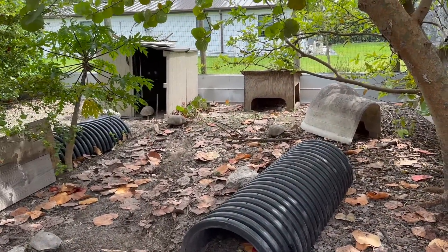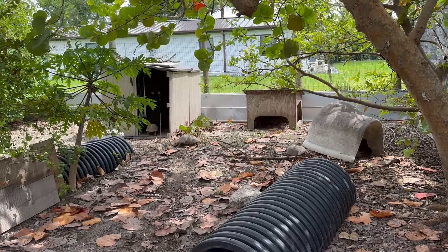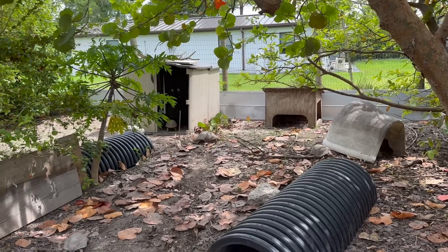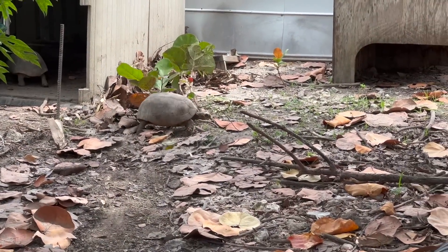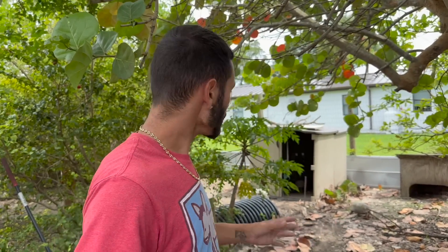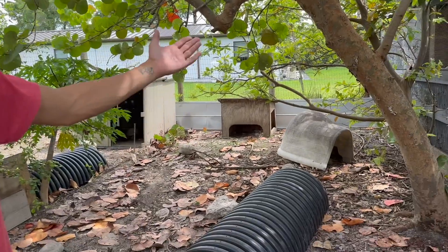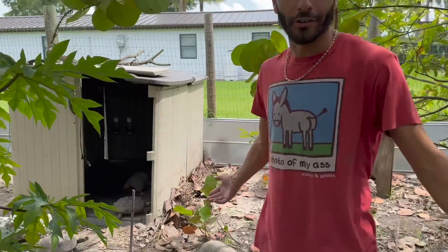The redfoots are already exploring and smelling the new area of land that they have. They're already eating the little sprouts of weeds. The reason there are fresh sprouts is that the yellowfoots have been out of this enclosure for about two to three weeks. I wanted to make sure any poop, pee, and germs had cleared away with the rainstorms, and now fresh greens are growing.